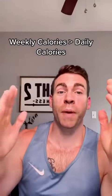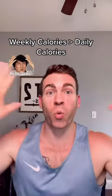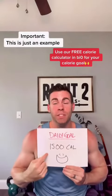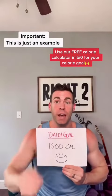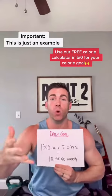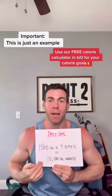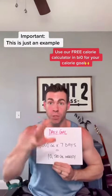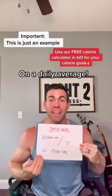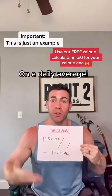So many people obsess over their calories day to day, but they forget about the most important part. The total amount of calories that you consume weekly is what matters most. Here's why. So let's say in order for you to lose weight, you need to be in a calorie deficit of 1,500 calories per day. If you successfully eat 1,500 calories for seven days, you will have a total caloric intake of about 10,500 calories per week. If we divide 10,500 by seven days, it comes out to 1,500 calories once again.